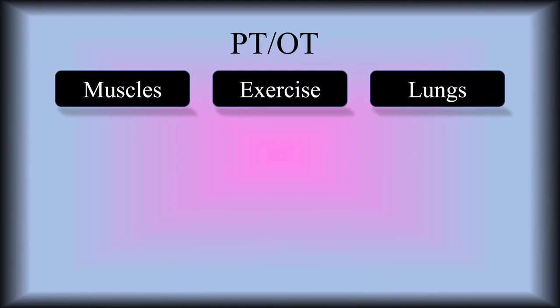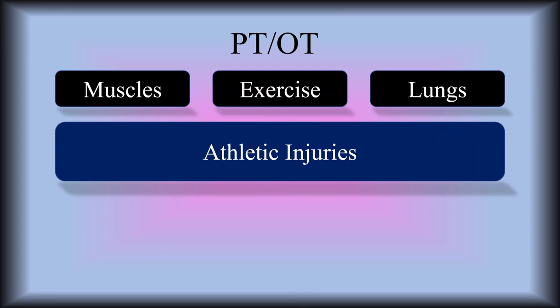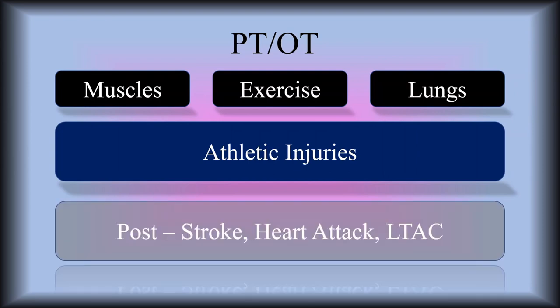The PT and OT are looking at the muscles, looking at exercise, looking at the lungs. They also help us a lot in mobilizing the patient to help their lungs open up more after surgeries and different things like that. They also specialize in athletic injuries — the MCL, the ACL tears, all of those things. Post-stroke and post-heart attack LTAC units — LTACs are long-term acute care centers — and so they work a lot in those areas. They also work in the ICU, on the floors, assessing the rigidity of muscles and helping patients not become so atrophied.